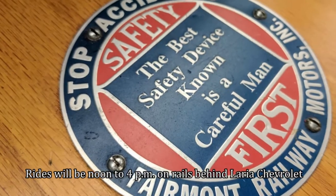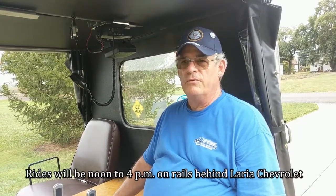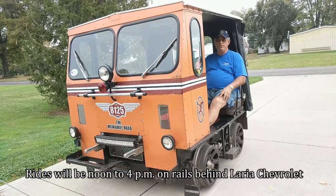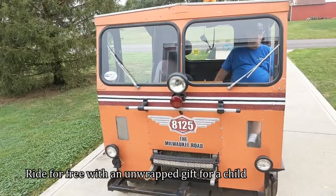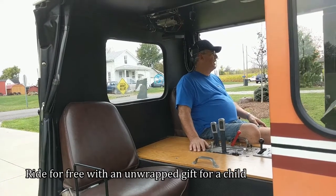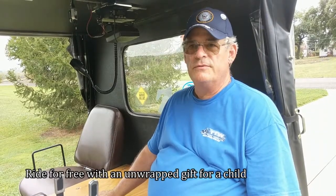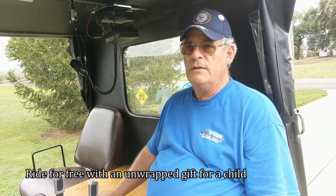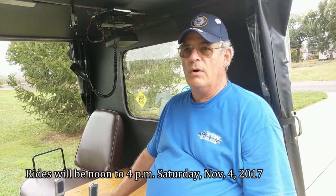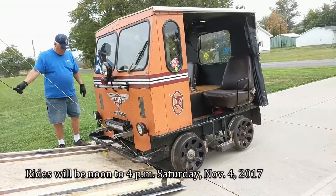This November 4th, between noon and 4 p.m., over in Rittman, Ohio behind Larry's Chevrolet, we'll be offering rides on these track cars. All we ask is that you bring an unwrapped gift for a child for Christmas. We're doing this under the auspices of the Marine Corps Reserve Toys for Tots campaign — something new here in Wayne County.